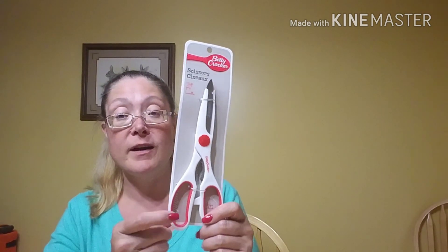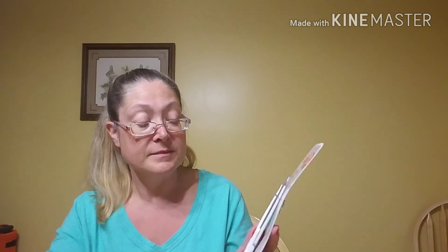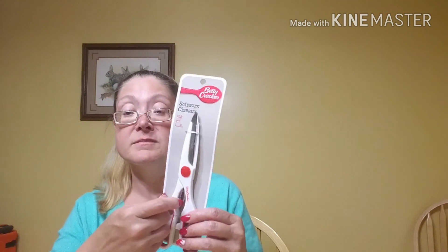My kitchen scissors, as my husband pointed out the other day, are in desperate need of being replaced. They are just the Betty Crocker scissors that came from Dollar Tree. So I did just pick up a new pair of the Betty Crocker kitchen scissors. I think I've had the ones in there now for probably about two or three years, so I decided it was time. The ones I have currently are red, and they have the white ones now. These work amazing — I can open anything with these scissors.